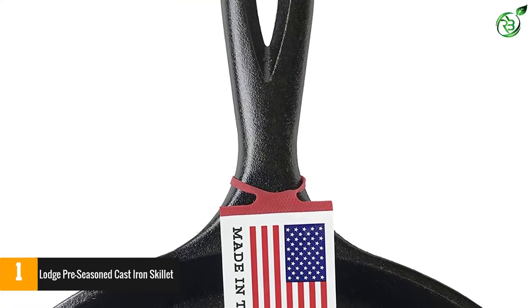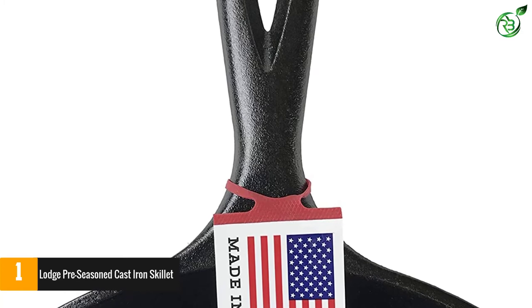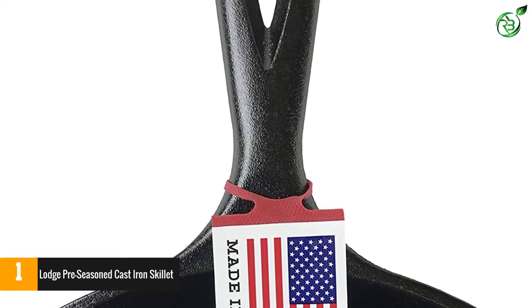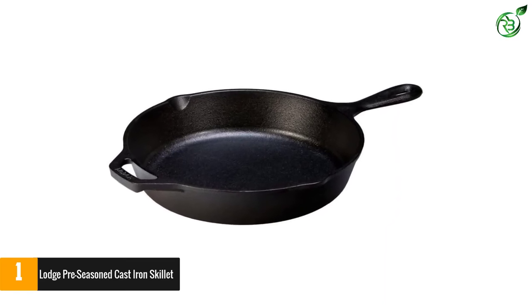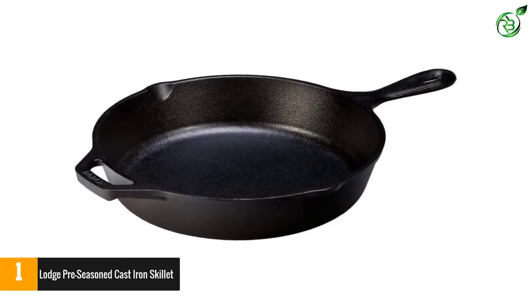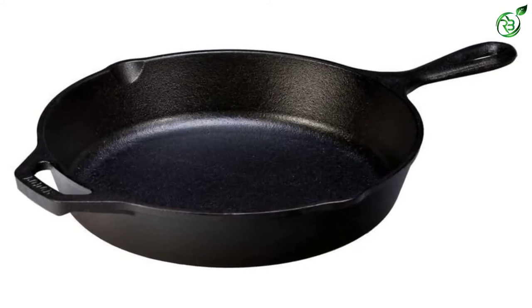It's well-known for its heat retention. Always use mitts, and it can be used on all kinds of stoves as well as in the oven and broiler. It's a little heavy, but very much worth getting used to the lift. Like all cast irons, Lodge pans must be maintained to stay seasoned, but don't let that intimidate you — just rub it with a very light layer of vegetable oil.